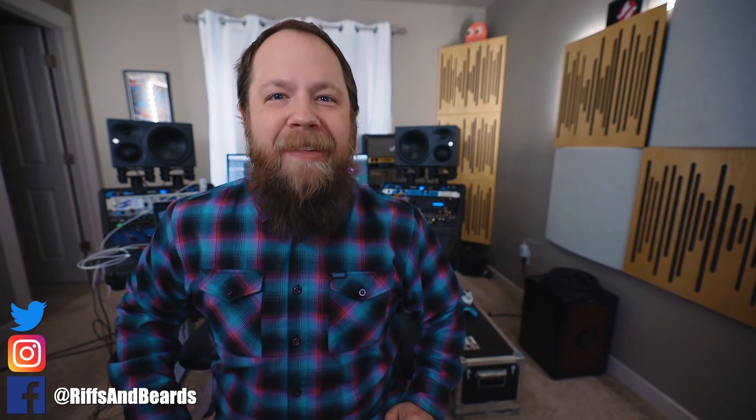That does it for this episode of Rate or Roast My Rig. Again, if you want to send me your rig, feel free to email me at rateorroast@gmail.com and we will get you squared away. I hope the video was good — if it wasn't, I apologize, but if it was, you're welcome.